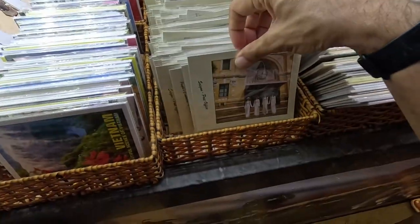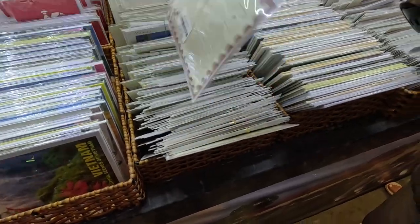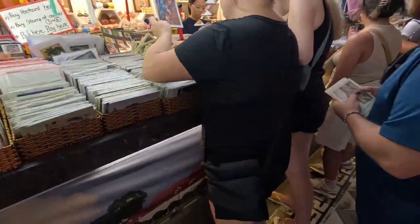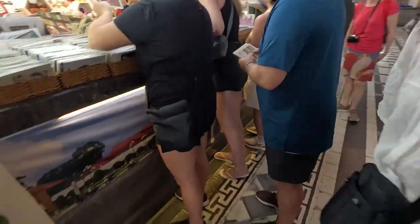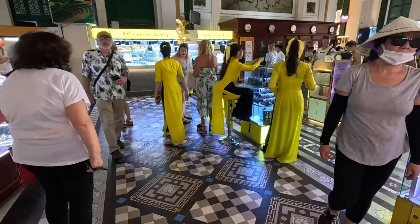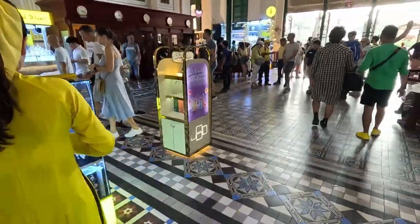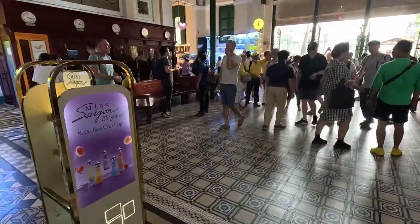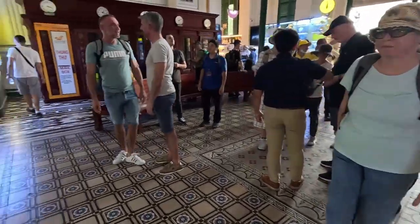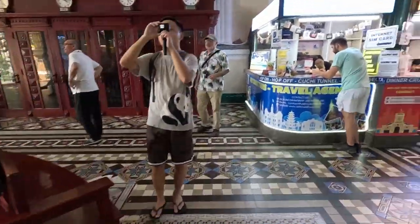Prices to post will vary depending on the country you're sending it to, so I have no idea what it would cost to send a postcard to your own country. That's something you would have to ask once you get to the counter.